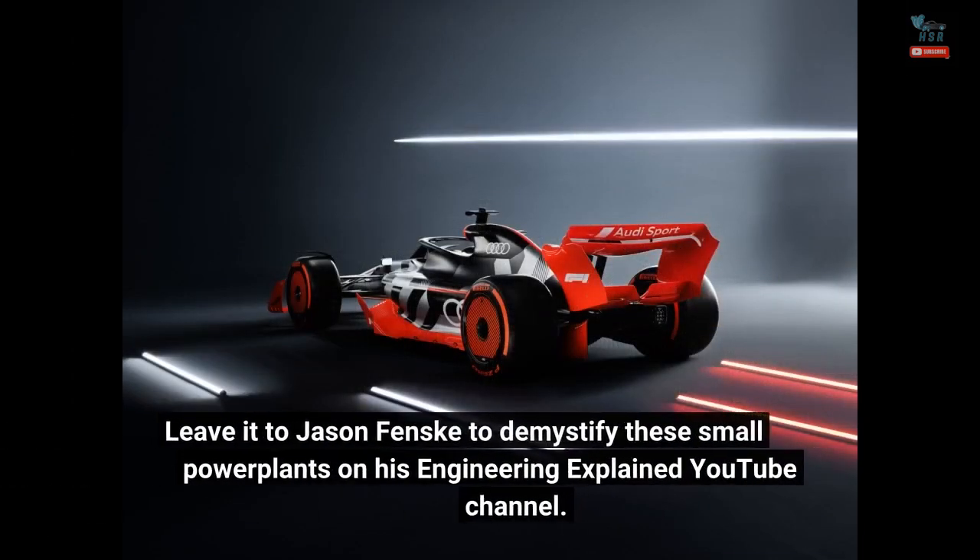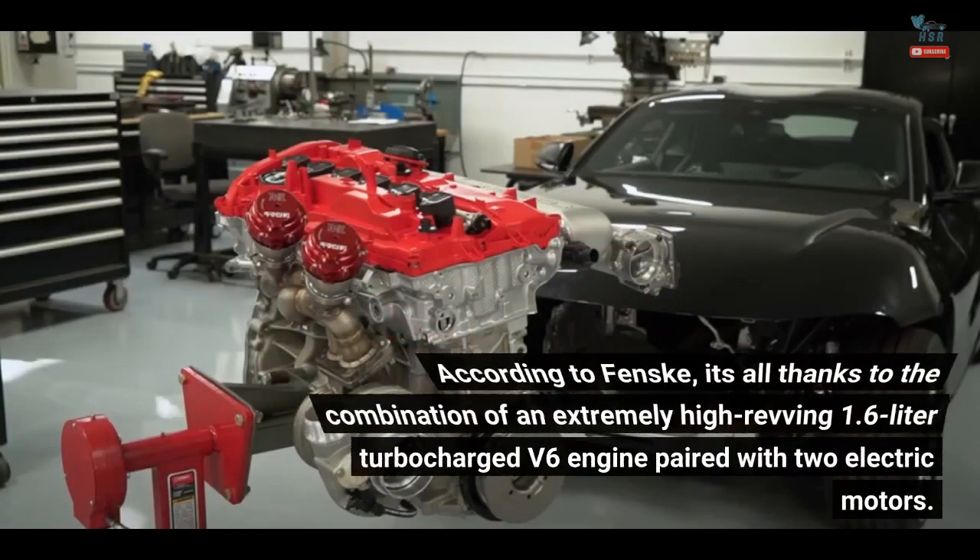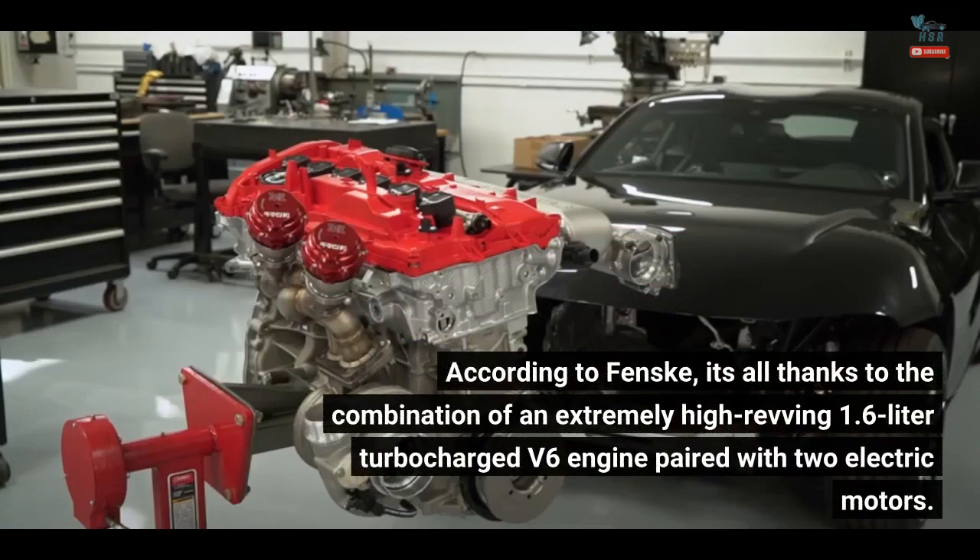Leave it to Jason Fenske to demystify these small power plants on his Engineering Explained YouTube channel. According to Fenske, it's all thanks to the combination of an extremely high-revving 1.6-liter turbocharged V6 engine paired with two electric motors.